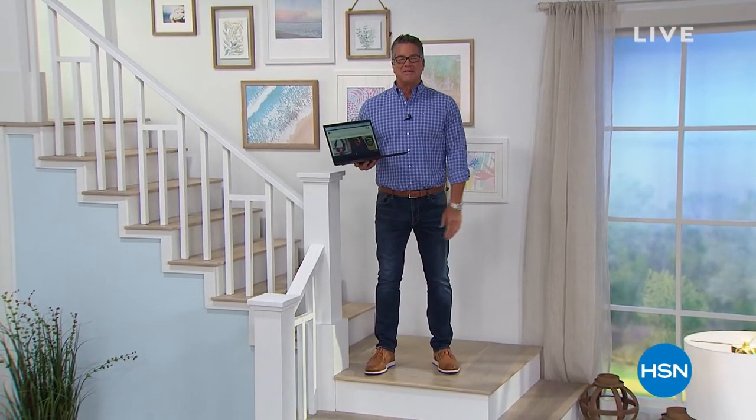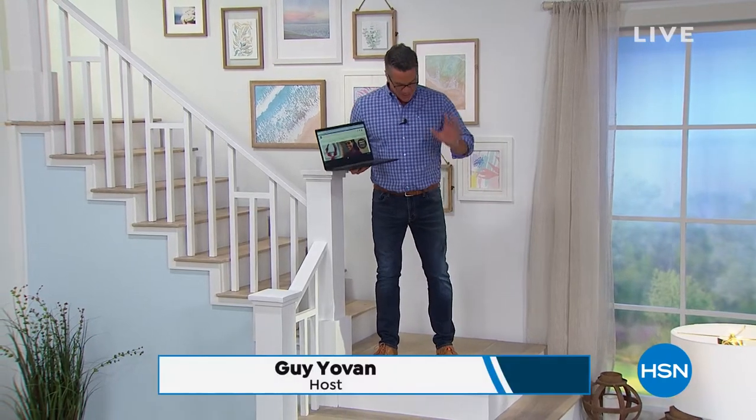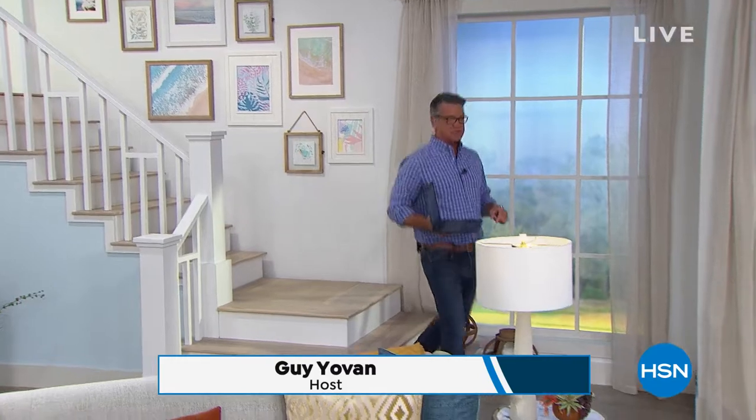Hey guys, yes I actually am in my house. I just came downstairs to see y'all. I'm happy to be spending the hour with you. We've got an hour of great electronics everybody. I wanted to show you something real quick before we get started with the show.